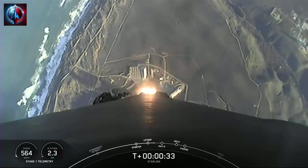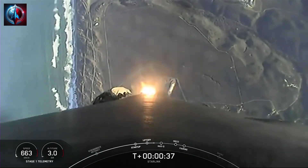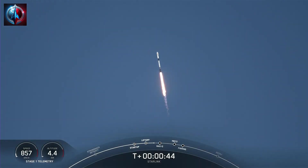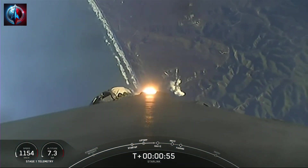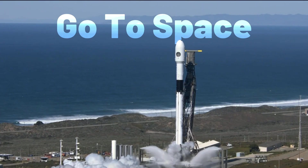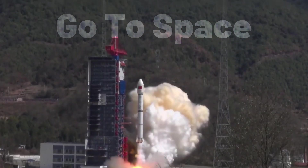Now at T-plus 30, you can see Falcon 9 has fully lifted off from Space Launch Complex 4 East. Power and telemetry nominal. Falcon 9 is supersonic.